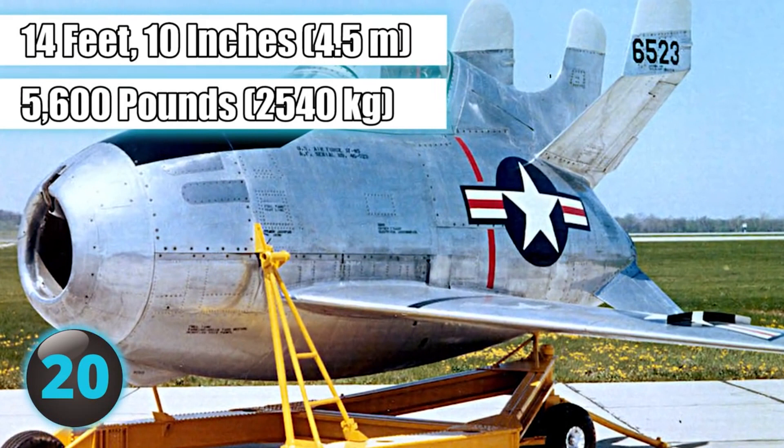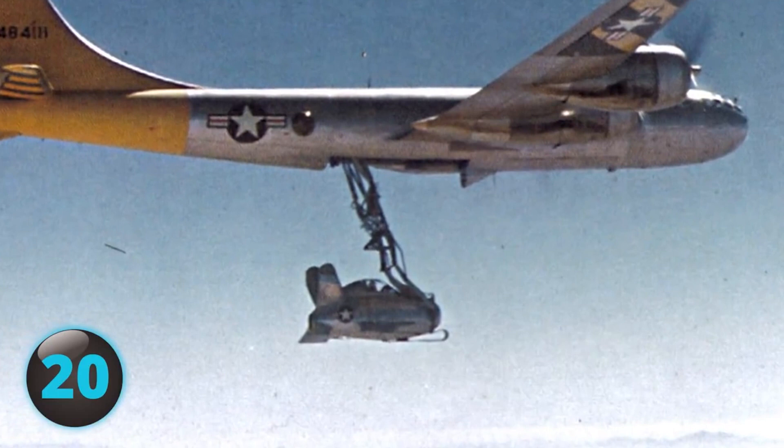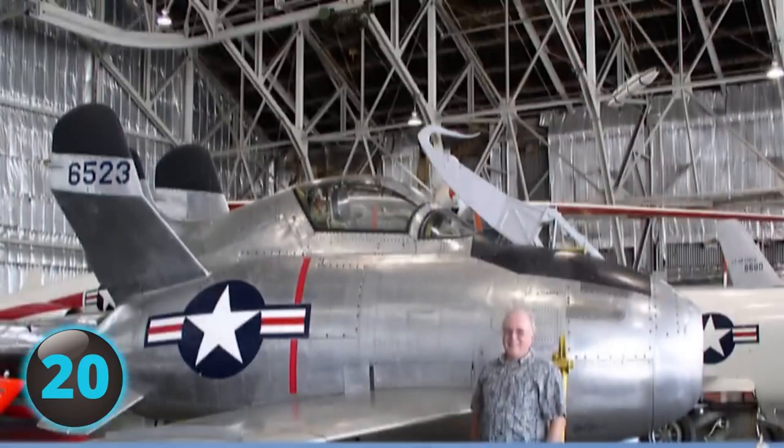With a length of only 14 feet 10 inches and weighing only 5,600 pounds, the XF-85 Goblin was the smallest jet-propelled fighter ever built. The tiny aircraft was meant to be carried by a B-36 bomber and launched to safety if the mothership was attacked. However, with no landing gear and difficulty recovering the small parasite plane with a retractable trapeze, the aircraft proved impractical.